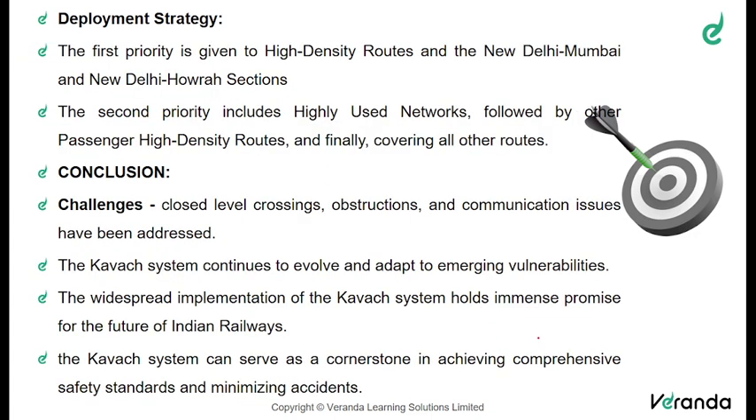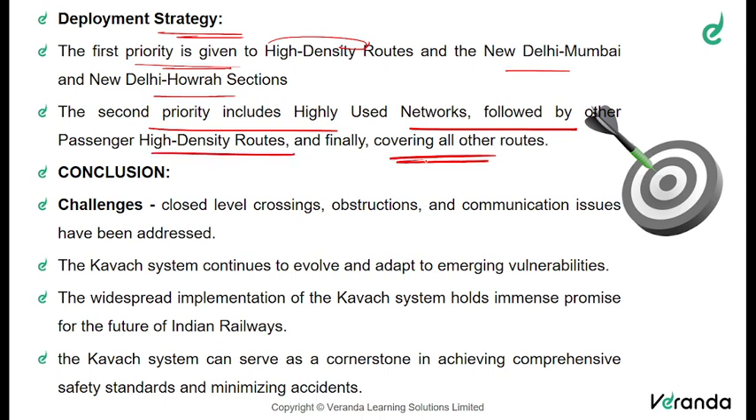Now let us see the deployment strategy. The first priority is given to high-density routes — the New Delhi–Mumbai and New Delhi–Howrah sections where the frequency of trains is very high. The second priority includes highly used networks, followed by other passenger high-density routes, and finally covering all routes. Different challenges like level crossings, obstructions, and communication issues have all been addressed while installing the Kavach system.